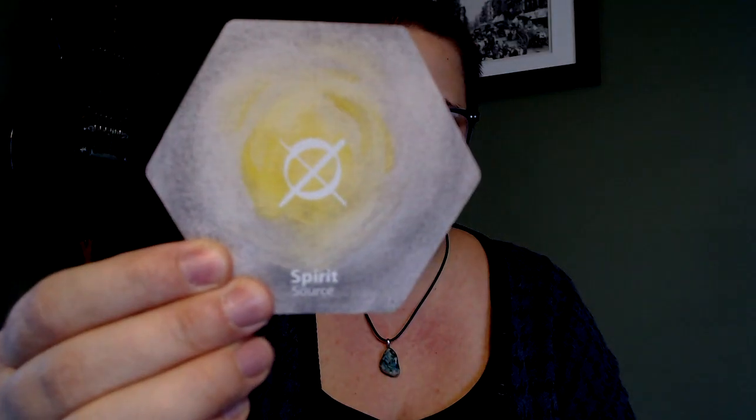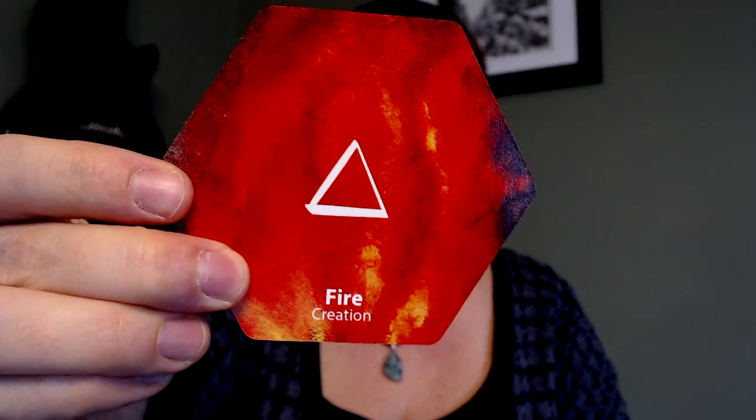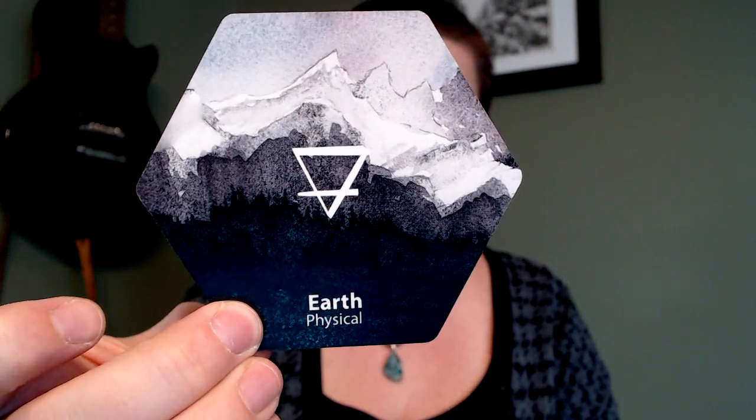The elements are next: spirit, fire — this looks and feels really fiery in person, air — intellect, with dandelions blowing, water — emotion, and earth — physical, with mountains.